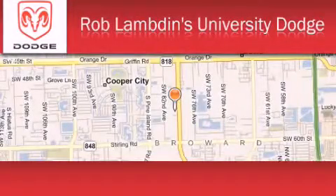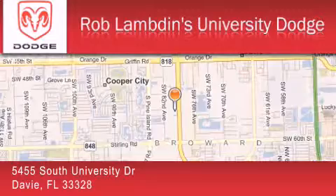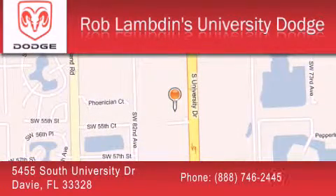Rob Lambden's University Dodge is located at 5455 South University Drive in Davie. Our goal is to exceed all of your expectations to ensure that you'll return for future visits. We'll be right back.